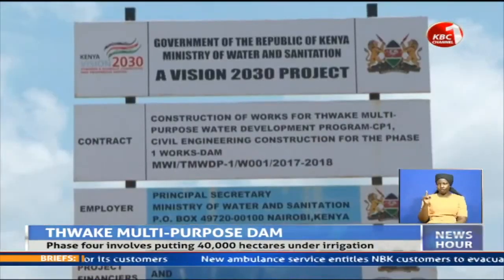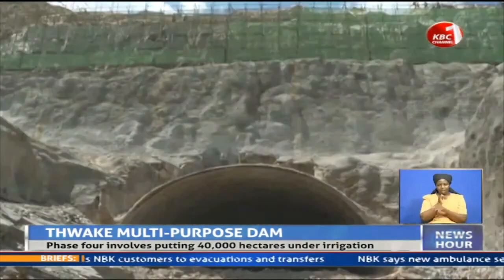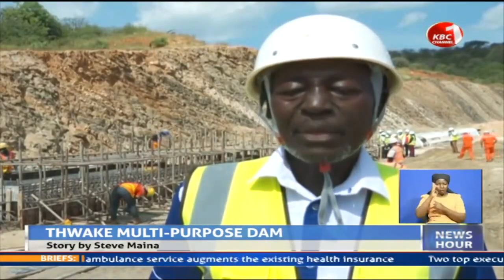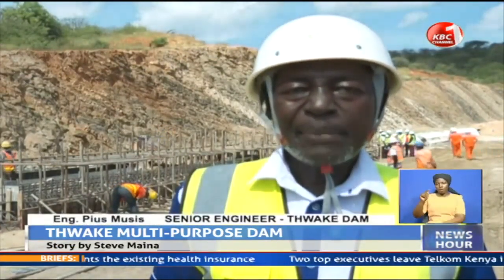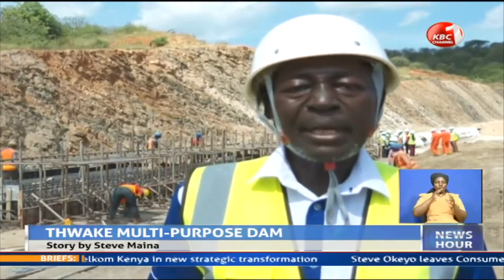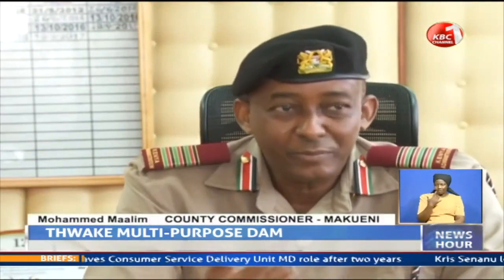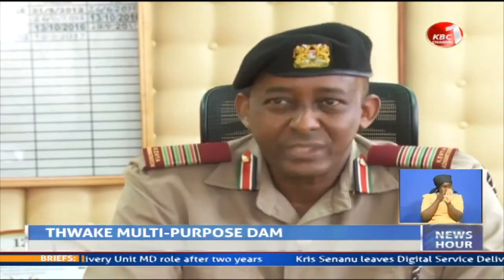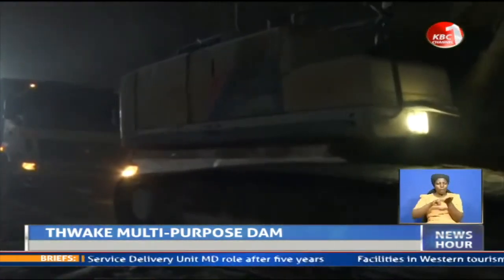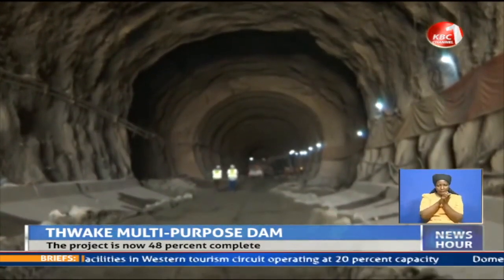To address this, the Thwake Multi-Purpose Dam was initiated under the Strategic Water Storage Program in 2018. Tutajenga buwawa hapa ya Thwake ambaye yataweka maji ambaye kakwaida ya mafuriko ambaye kawaida hua yaenda kwa Indian Ocean. The project, which is jointly funded by the National Government and the African Development Bank, is being implemented in four phases.